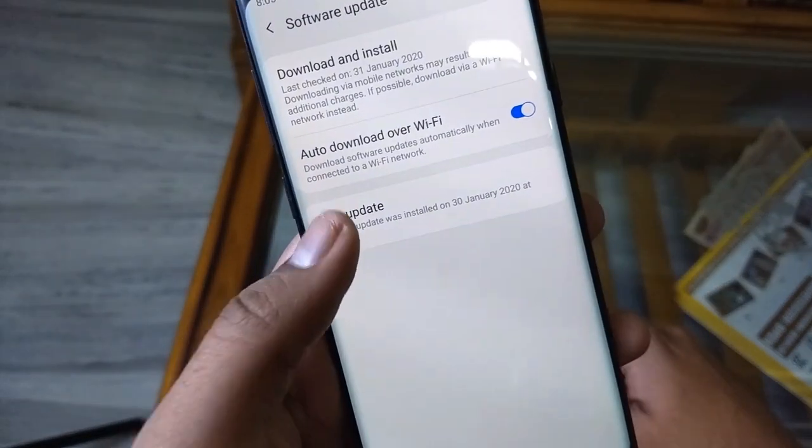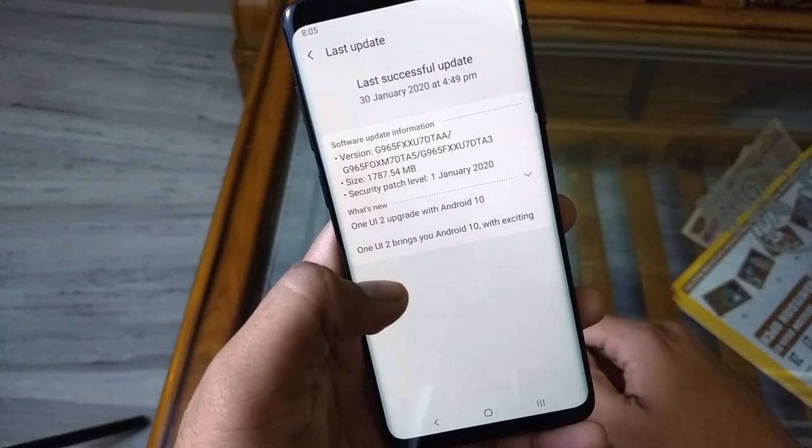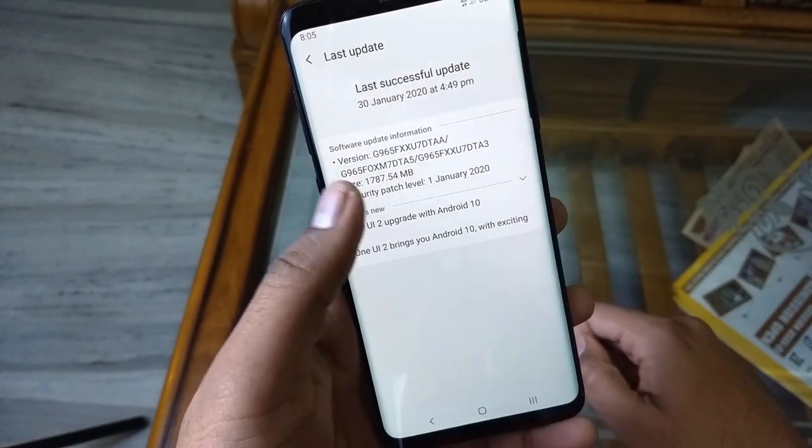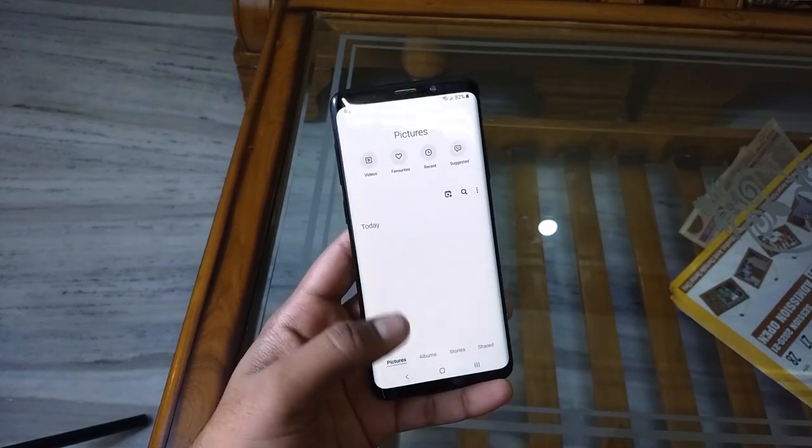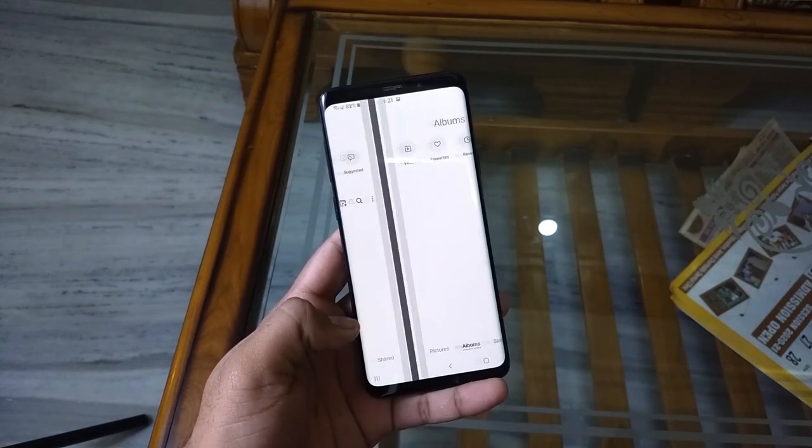So what happened is that just after the update, my smartphone had many many bugs. And the biggest was that it couldn't read its own memory. The gallery looked like this — it showed absolutely nothing.